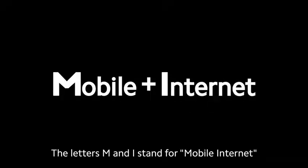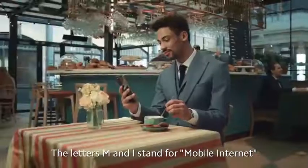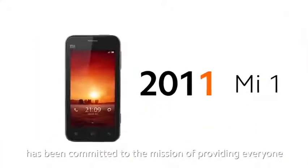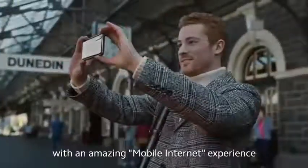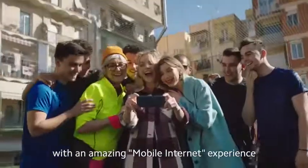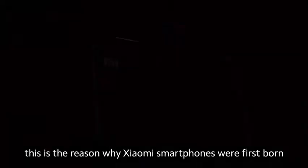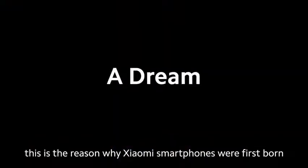The letters M and I stand for Mobile Internet. This is because Xiaomi, from the very beginning, has been committed to the mission of providing everyone with an amazing mobile Internet experience. In fact, this is the reason why Xiaomi smartphones were first born.